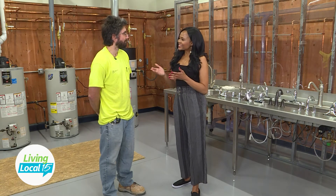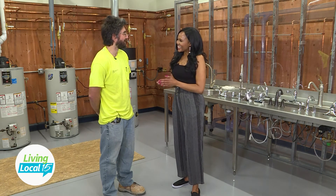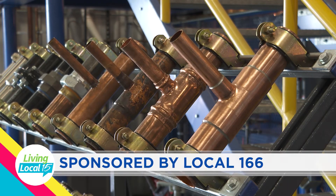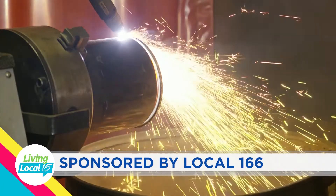That's exciting. Best of luck to you on this journey. Thank you for chatting with us. Of course, anytime. This segment is sponsored by Local 166.